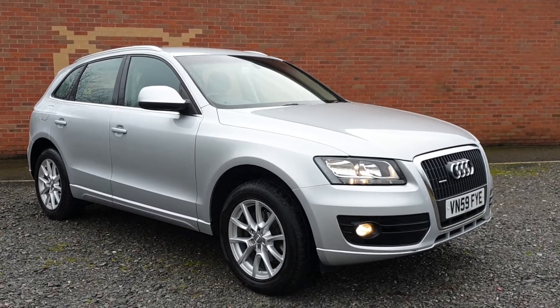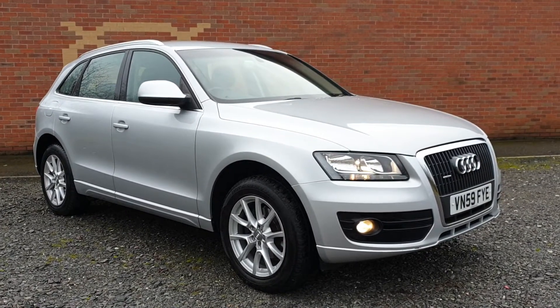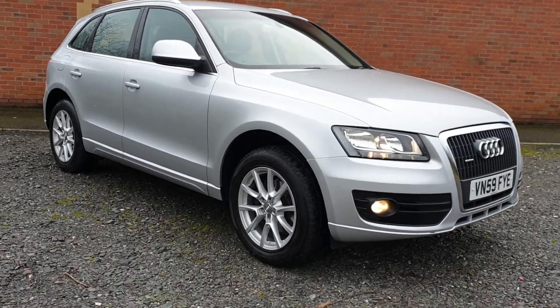Drives superbly — we've driven it some distance. Goes through the gears very, very well indeed. Come and have a look inside.